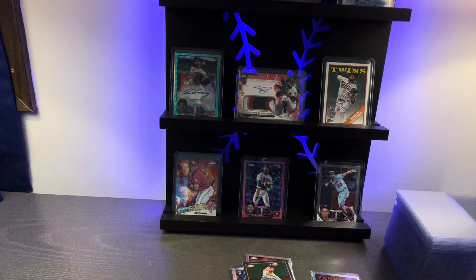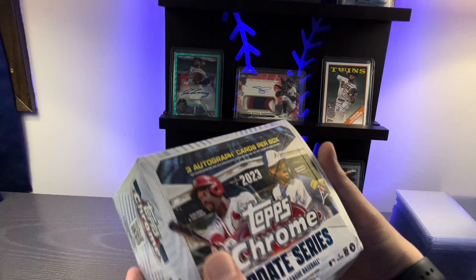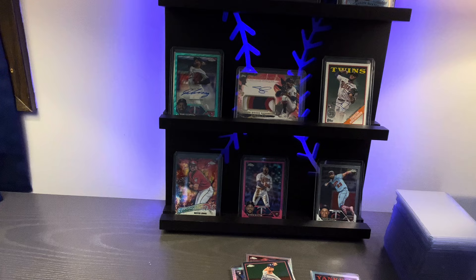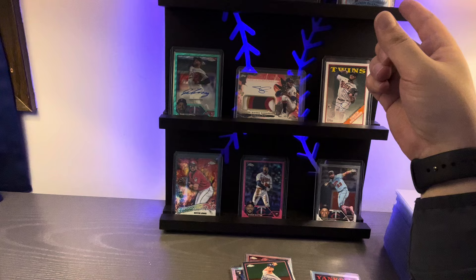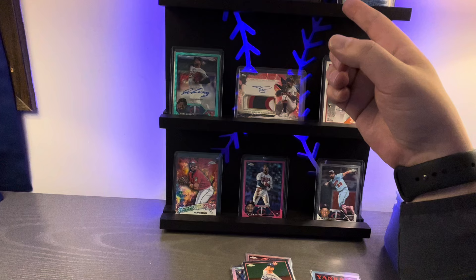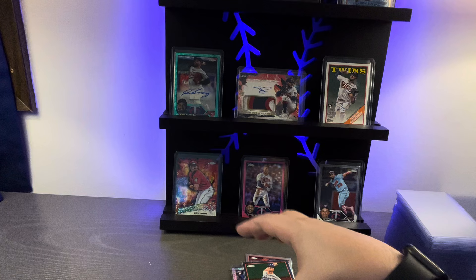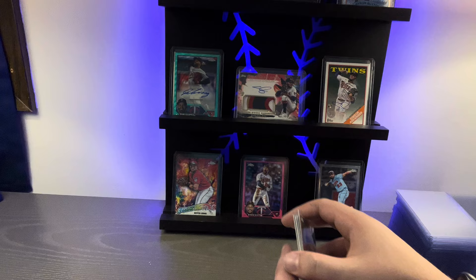Welcome back — apologies for the technical difficulties. We're opening a 2023 Topps Chrome Update jumbo box. In the background you can see our Twins favorites: Byron Buxton on the gold foil, a 35-year autographed Pablo Lopez, mom's favorite Joe Mauer, Simeon Woods Richardson autographs and patches, and Royce Lewis rookie cards. Due to the technical difficulties, we're just going to catch you up real quick.